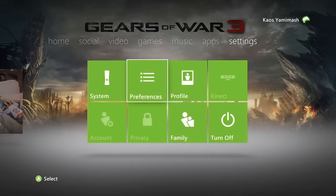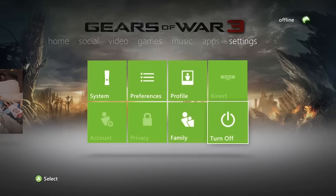And then finally, on the far right is the system settings, the preferences, the profile, family settings, and turning off your Xbox. There's actually a button for turning off your Xbox — that is pretty cool.